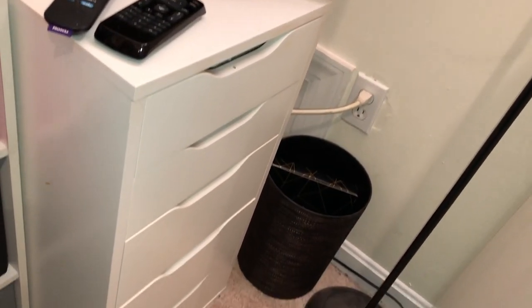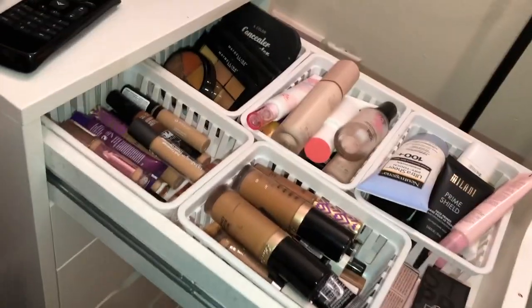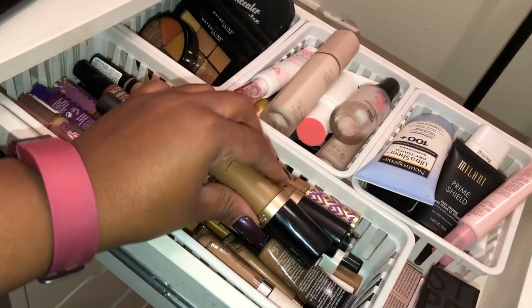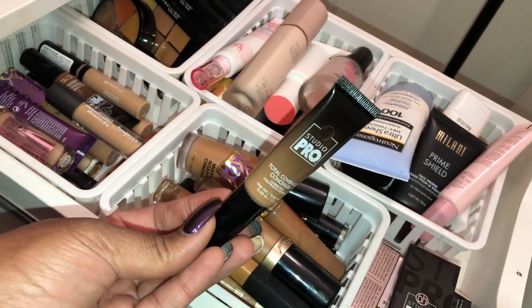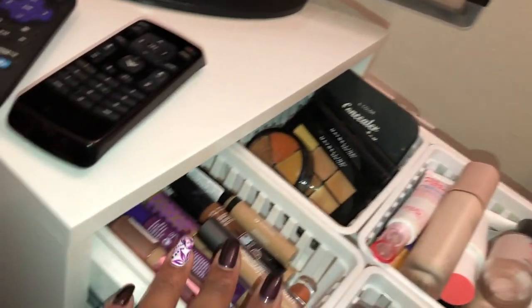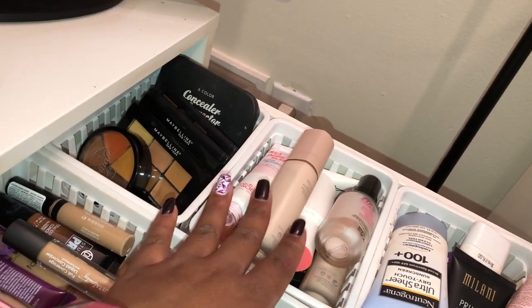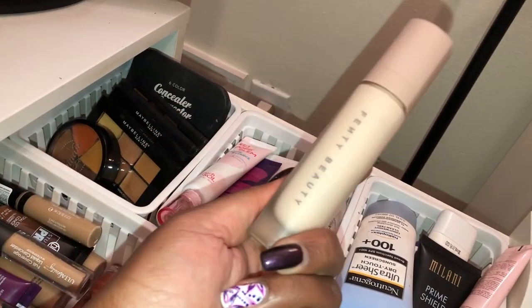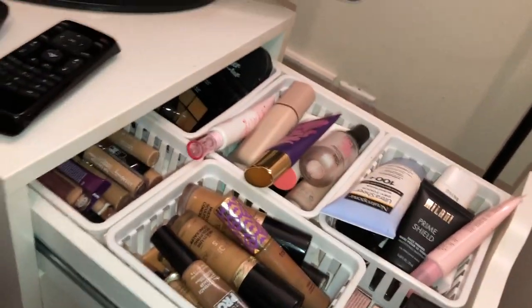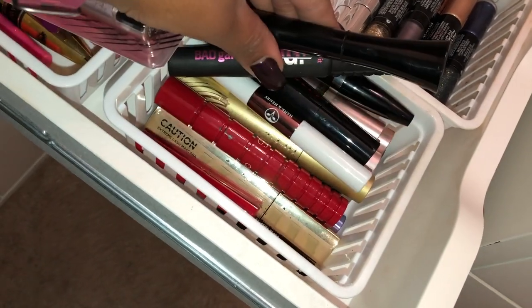Moving to the right side, this drawer is my face products — all my concealers and primers. My favorite concealers are the Born This Way concealers; they're amazing. I also like the NARS concealer and the BH Cosmetics Pro concealer. I have color-corrector concealers and lighter shades as well. My favorite primer is the Fenty Pro Filt'r primer — the best primer ever. I stock up on these because I hate running out of my favorites.